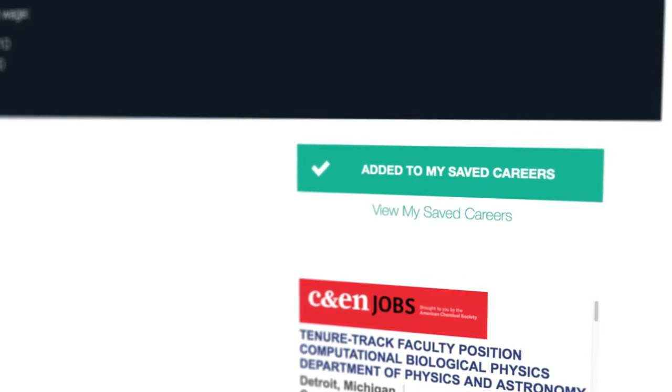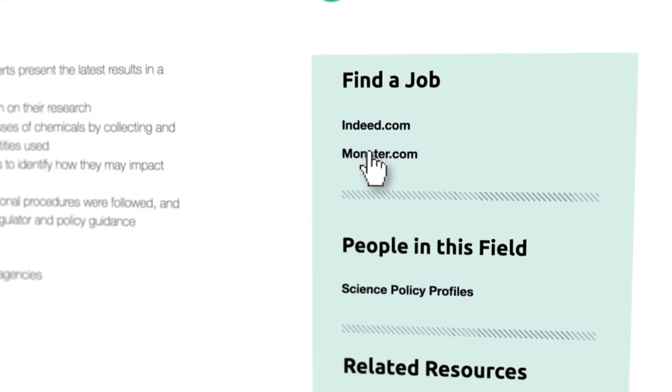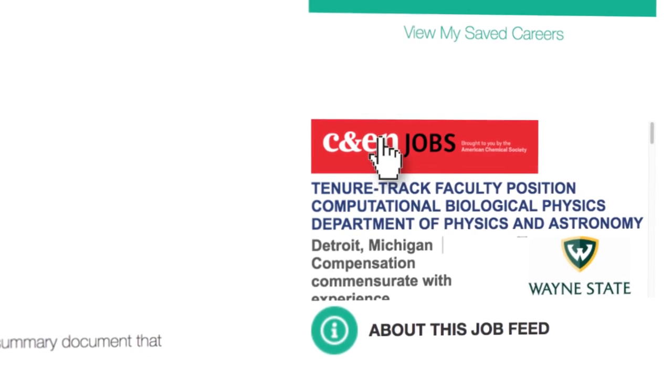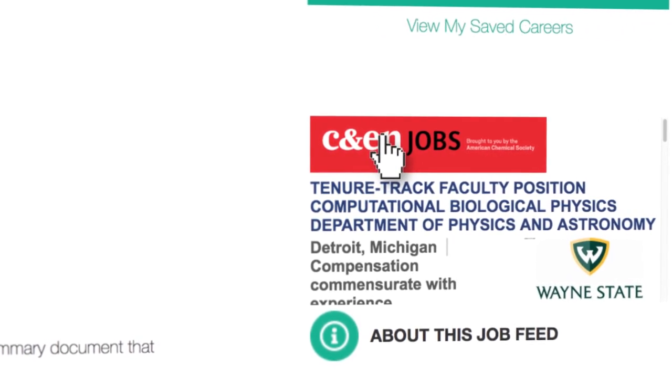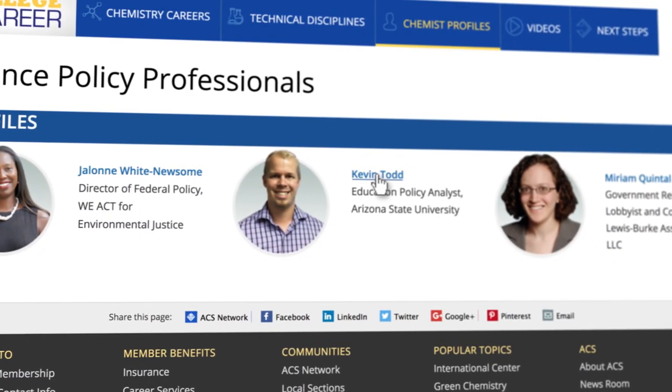Ready to find a job? ChemIDP facilitates job searching by providing links to various related career sites, and in many cases has live job feeds from C&EN Jobs. You can click on the career profiles to learn firsthand about the job from someone in the field.